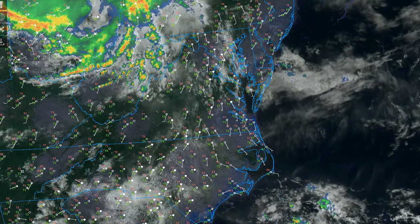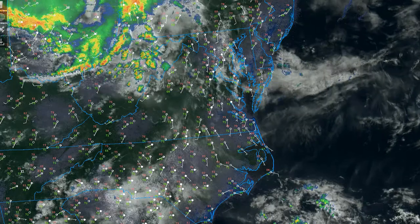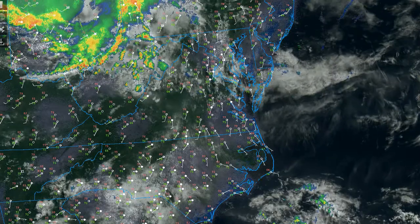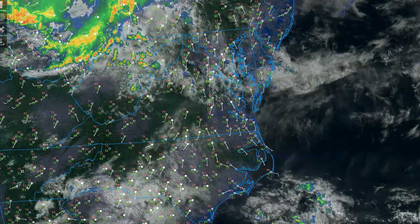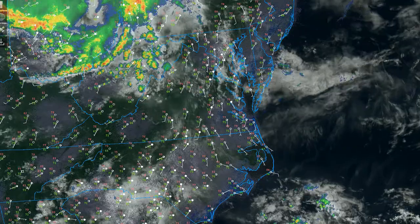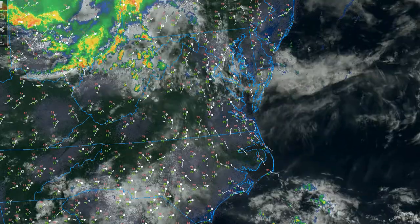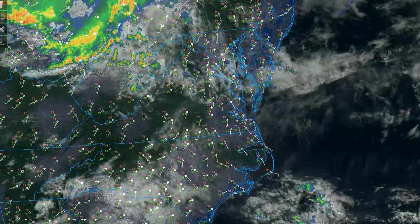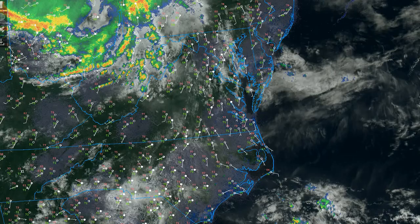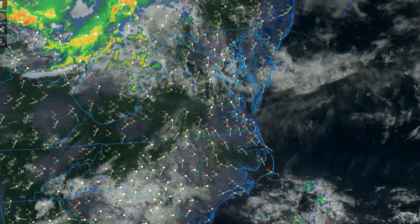Looking at the current visible satellite and composite radar, we can see that disturbance off to the northwest continuing to move into the region. We have seen in the last hour or two those showers that have popped up out ahead of the system. Depending on how fast they move into the area and how much cloud cover we deal with today, there's a slight chance of seeing those move into the area again as we get into the afternoon hours, if they're able to hold together.